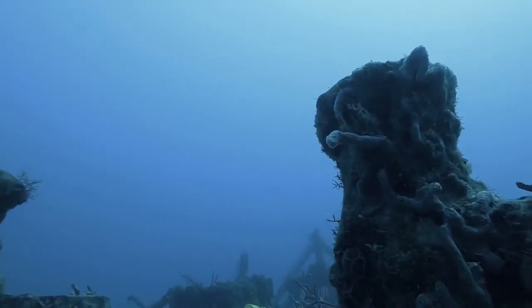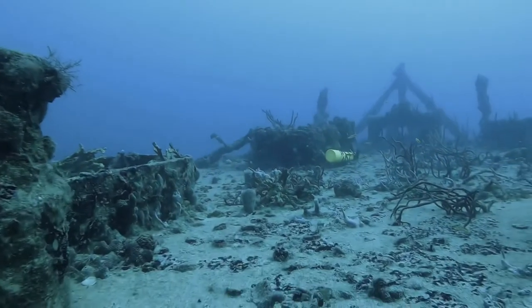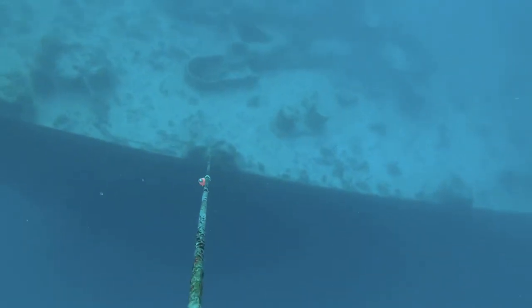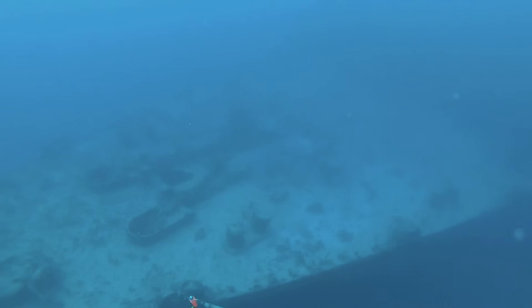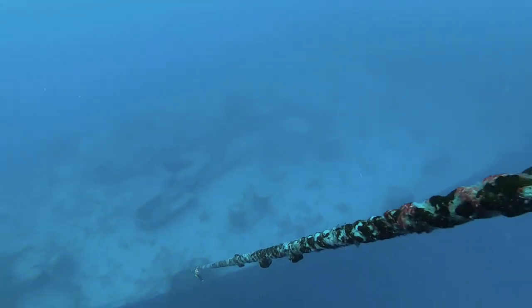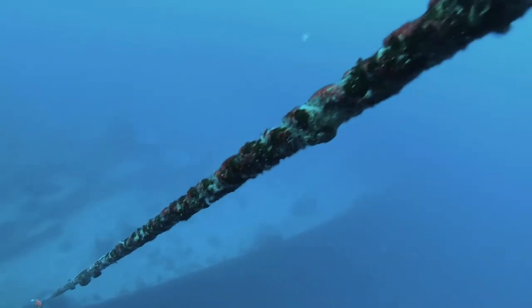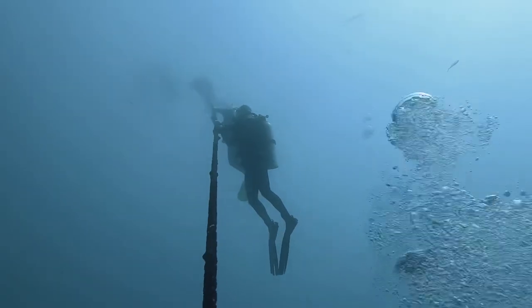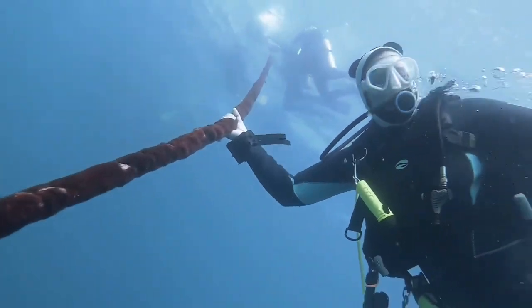We exit on the bow area to make our ascent to our safety stop. Here's a view of the bow of the Spiegel Grove from our safety stop. I hope you enjoyed today's video — please leave any comments or questions down below, give it a like, and don't forget to subscribe.